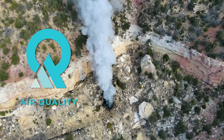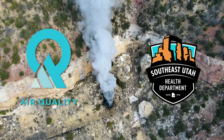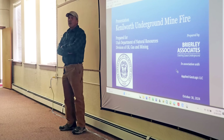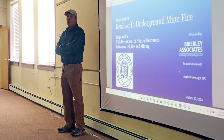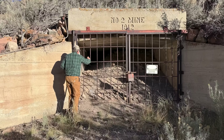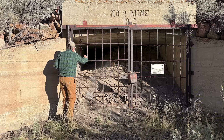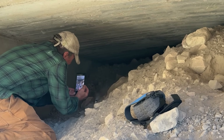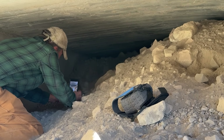The health department also lent their expertise through air quality sampling to assess potential health risks. This meeting also helped AMRP by providing community input and observations about the fire. We were told by one of the community members about the Castle Gate Number Two portal that was drawing large volumes of air and whether that could be related. We went and took a look, and yes, it is connected.